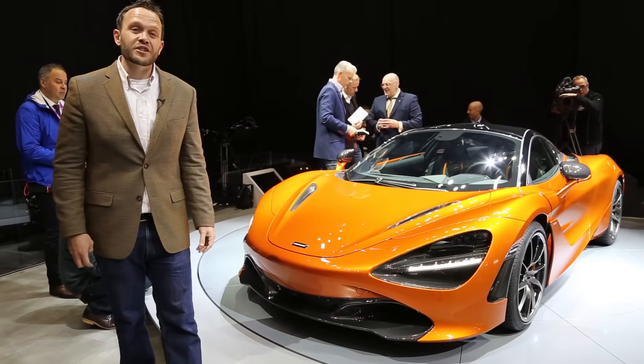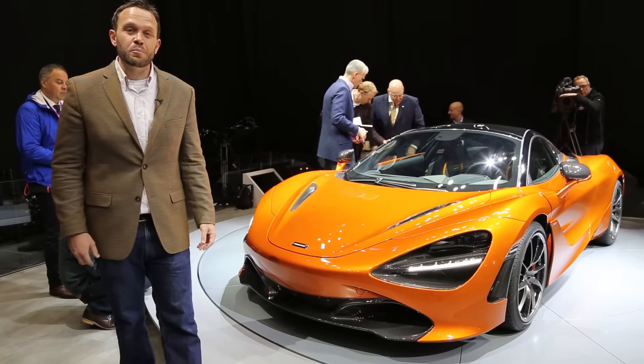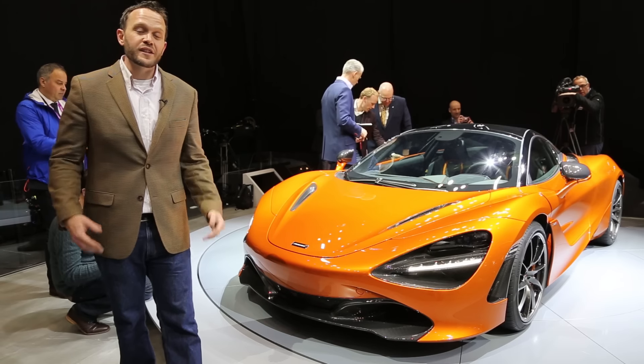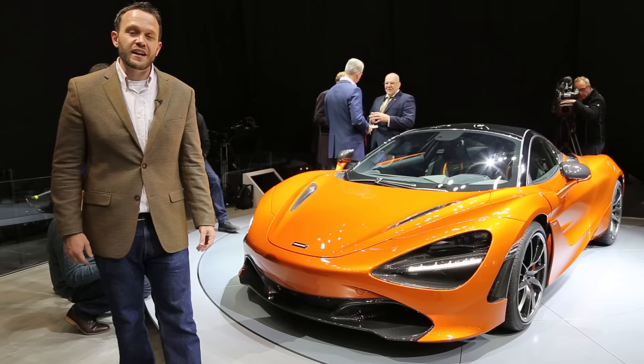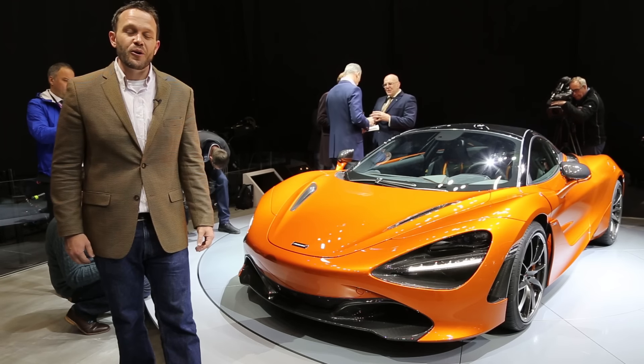All in all, the 720S shapes up to be the second generation of supercars from McLaren. When it goes on sale later this May, it'll cost about $280,000. Reporting here from Geneva for Motor Authority, I'm Aaron Cole. Thanks for watching.